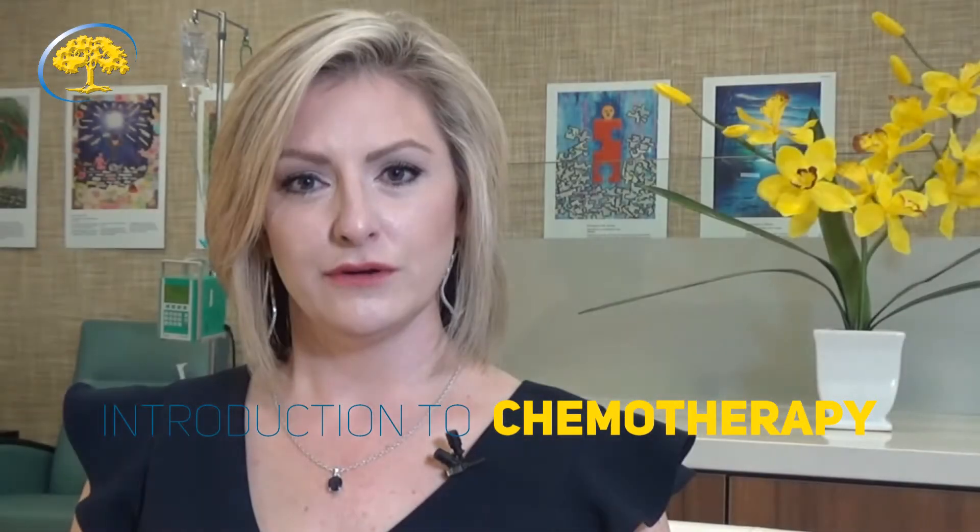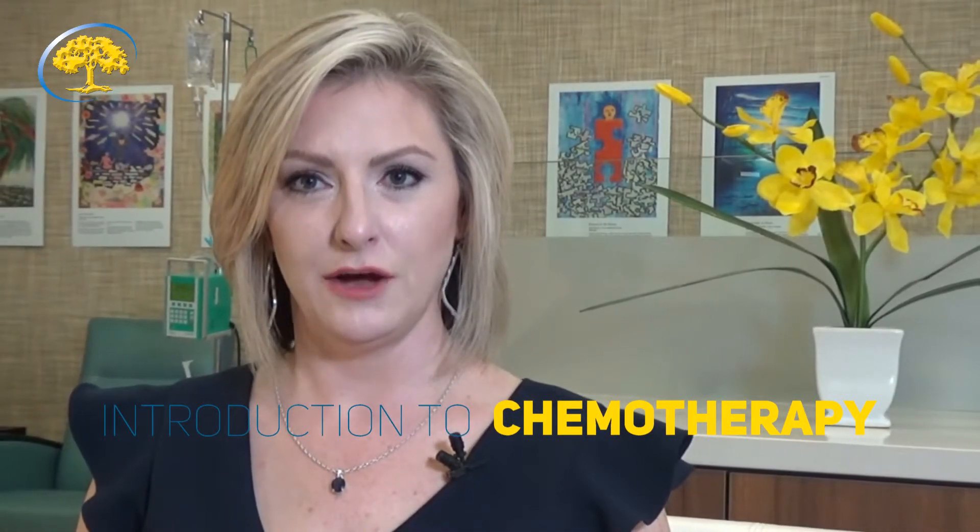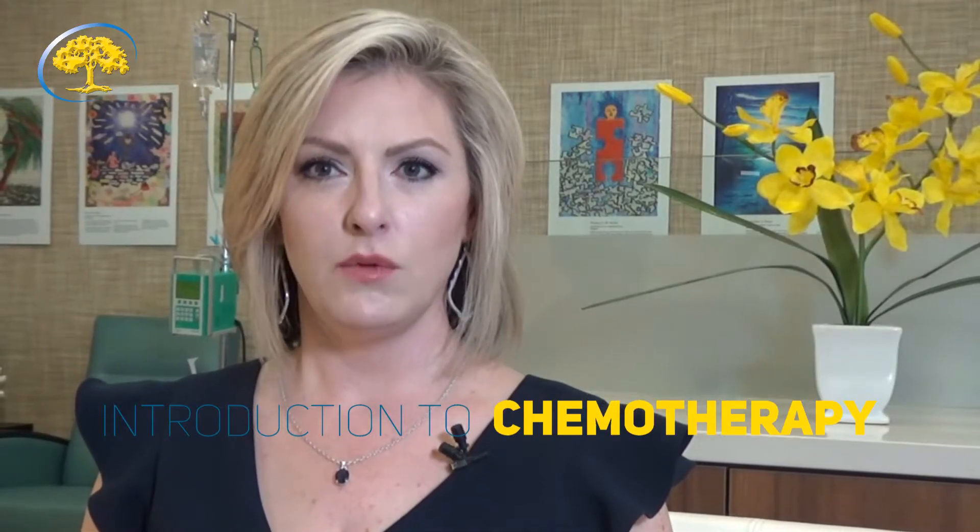I would like to welcome you to this informational video. You are more than likely watching this because you or someone you love was recently diagnosed with cancer. I just want to say I'm sorry. Cancer can be very tough. It can be challenging and sometimes it just doesn't seem fair.